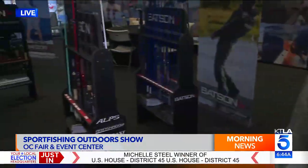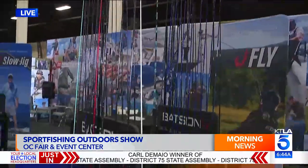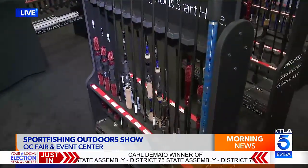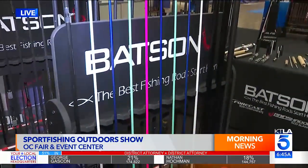We have over 500 different blank models, from everything from small trout to marlin. So if someone says I want a rod to catch tuna, that's when you come to us and we say: this is the blank you need, these are the parts you need, and we're going to get you going. I love this.